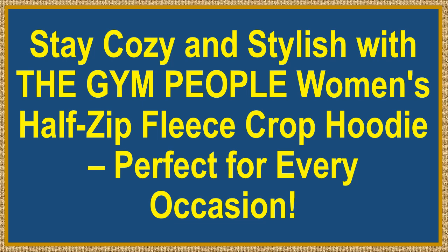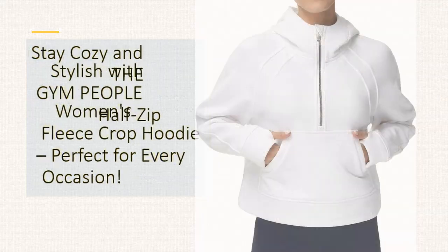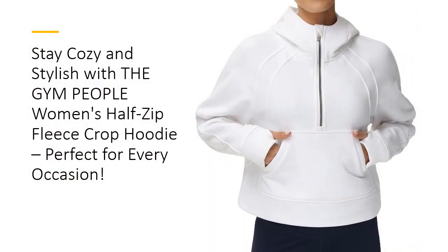Stay cozy and stylish with the Gym People Women's Half Zip Fleece Crop Hoodie, perfect for every occasion. Embrace comfort and style with this hoodie, made from a high-quality blend of 50% cotton and 50% polyester, offering unmatched warmth and softness. The fleece lining ensures you stay cozy during the colder months, while the breathable fabric keeps you comfortable during any activity.